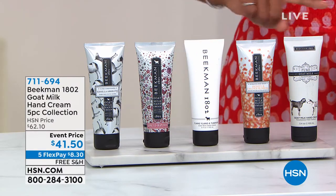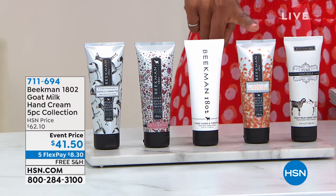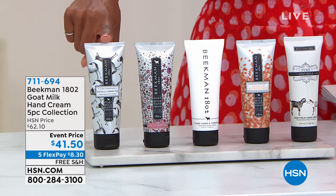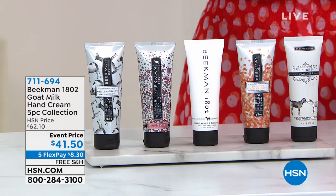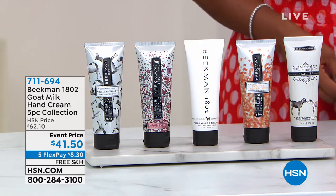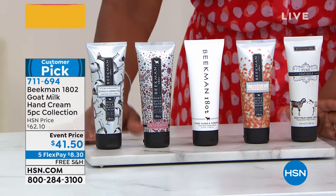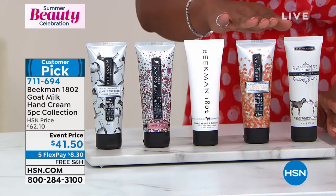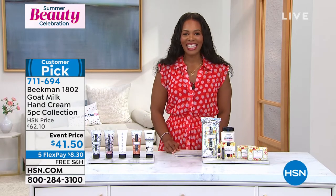I'm going to tease you with a couple things first. If you don't want to wait, you can start shopping — particularly this five-piece hand cream set where you're not choosing a scent. You get all five: pure unscented, honey and orange blossom, ylang-ylang and tuberose, honey grapefruit, and vanilla. Typically these would be about $22 a piece. We've got a great event price that ends today. These are regular sizes — one for your purse, car, nightstand, desk, and maybe one to share. Free shipping on five FlexPay of $8.30.